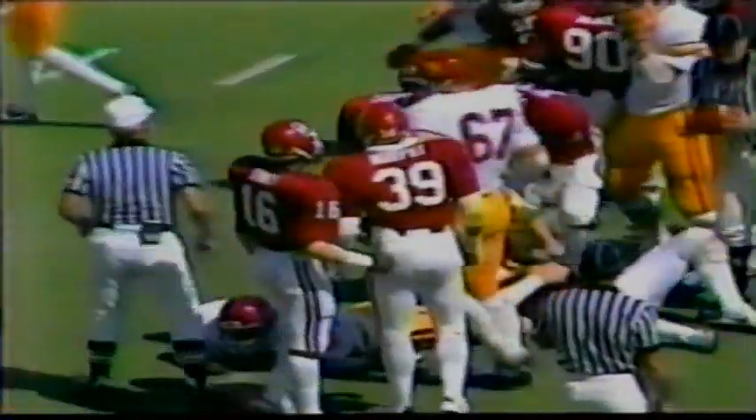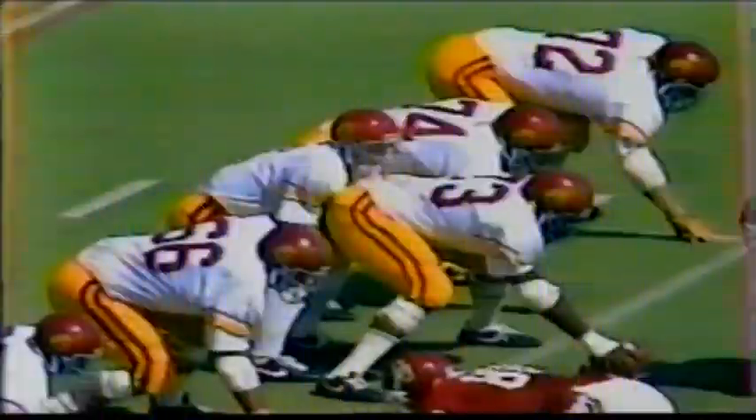Todd Spencer on a run. Number 49, Jackie Shipp, on the stop for the Sooners. It's just a straight dive play up the middle — the defensive line holds steady. 15 carries for 54 yards so far for Crutcher.